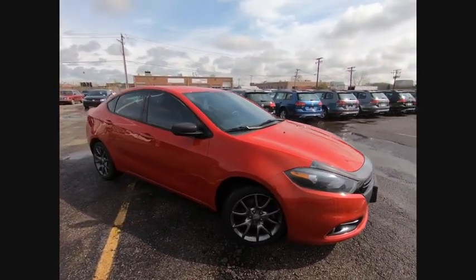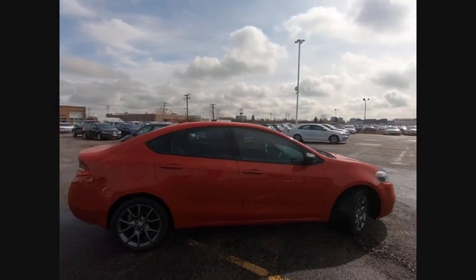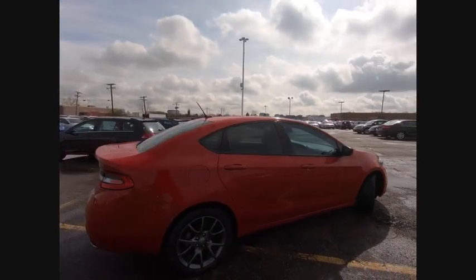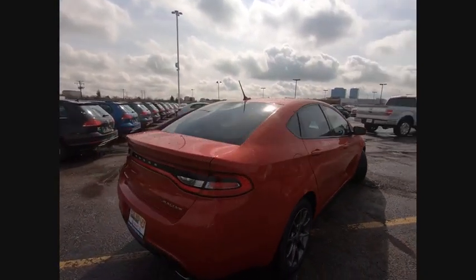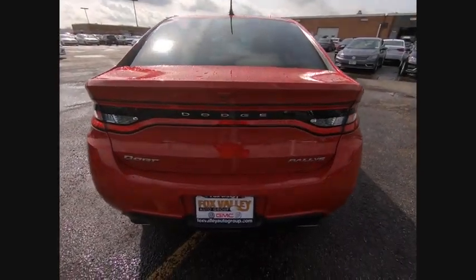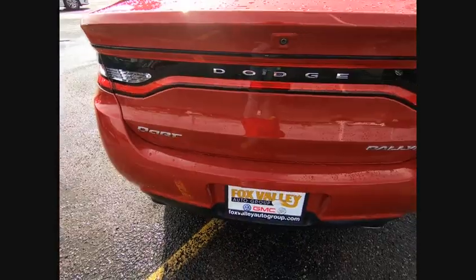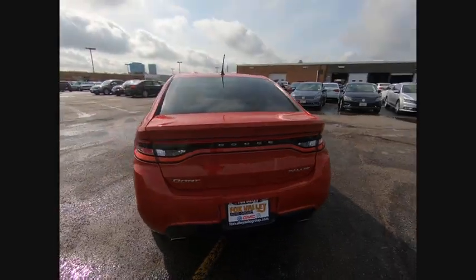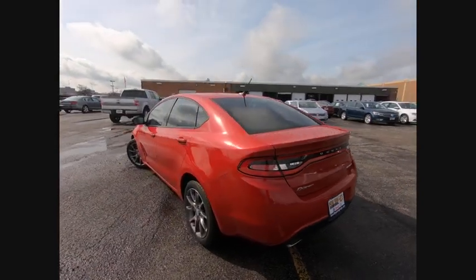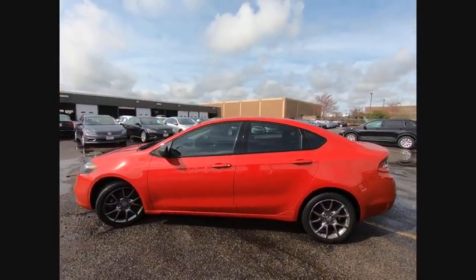The 2013 Dart. The Dodge Dart was introduced as a lower-priced, shorter wheelbase, full-size Dodge in 1960 and 1961, became a mid-sized car for 1962, and finally was a compact from 1963 to 1976. Chrysler had previously applied the Dart name to a Ghia-built show car in 1956, and is priced below $10,000.